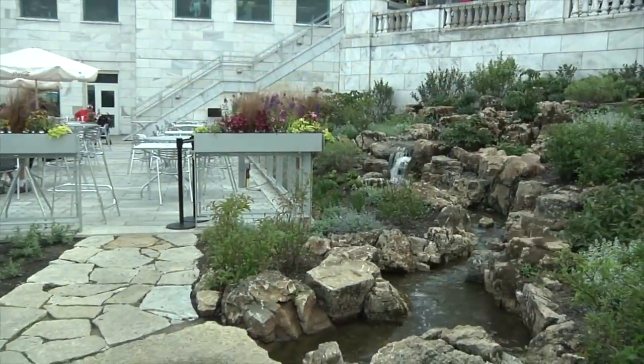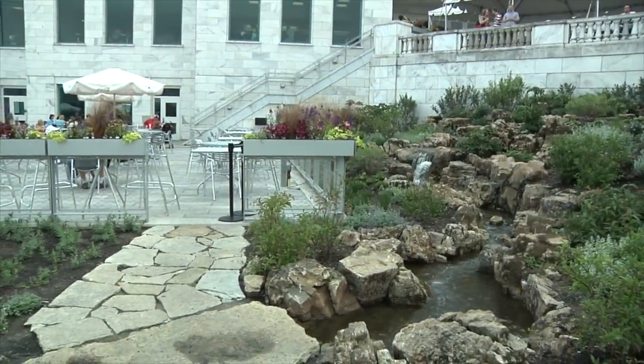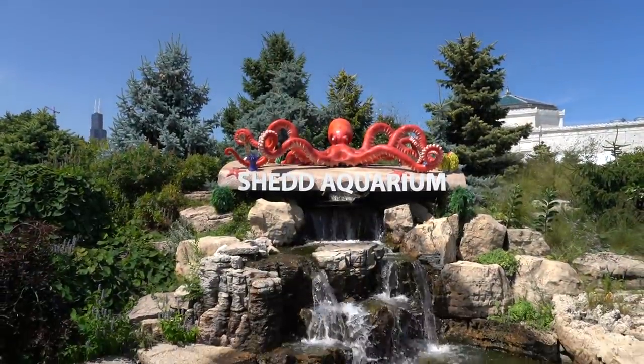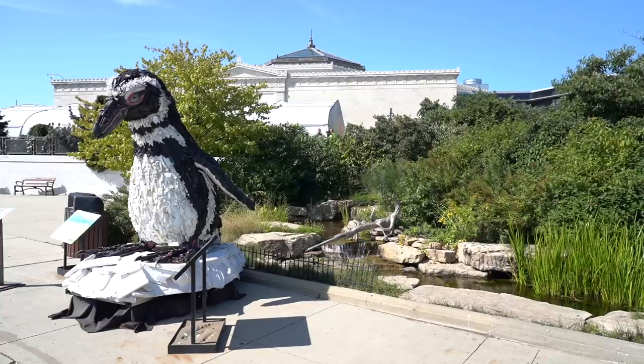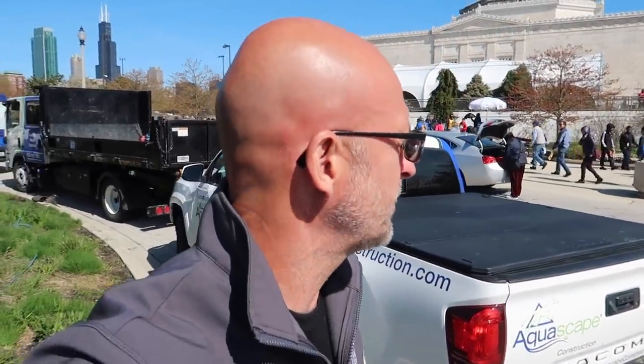I'm standing out in front of the iconic Shedd Aquarium, one of my favorite places growing up as a kid. We did a water feature here more than a decade ago. Since then, we've done two others. We have a big giant waterfall here on the front and another little entry over here. This is a very, very busy area for tourism, as well as local schools that show up here at the Shedd Aquarium. So it was an honor for us to be invited down here. I'm going to take you on a little walkthrough of some of the different projects that we have.